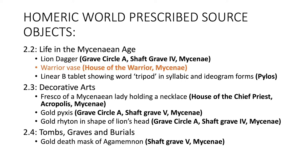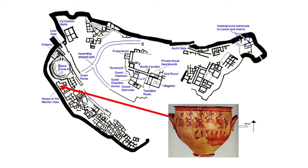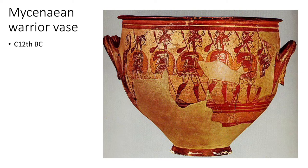The Warrior Vase was found in the now called House of the Warrior Vase, just behind Grave Circle A. The vase is now dated to around the 12th century BC or BCE, which is towards the end of the Mycenaean period. The house has been named after it because it's the most impressive find from that house.